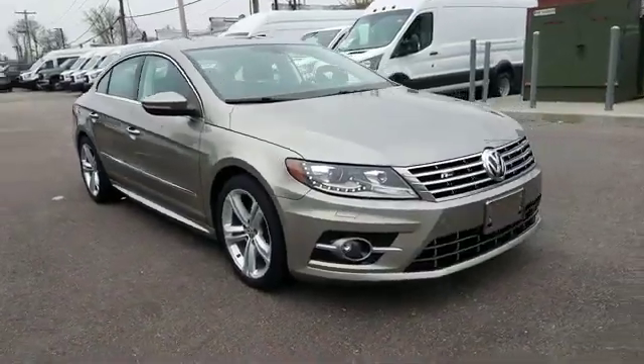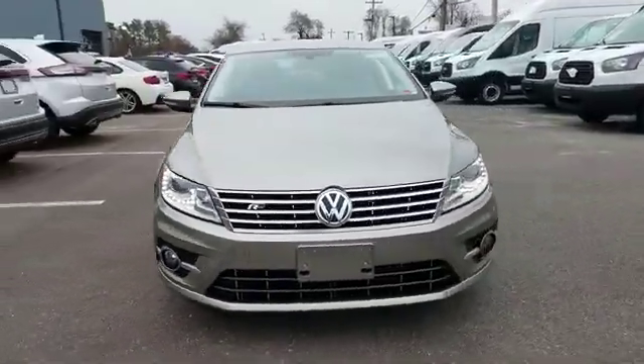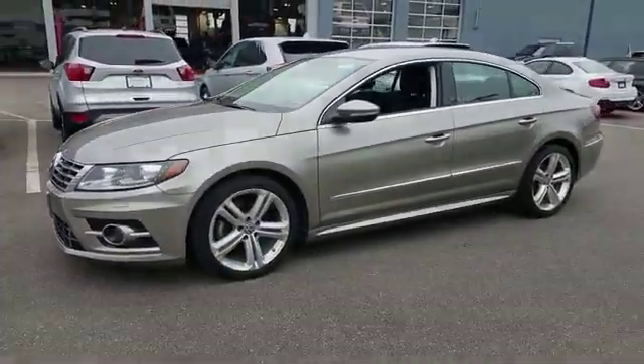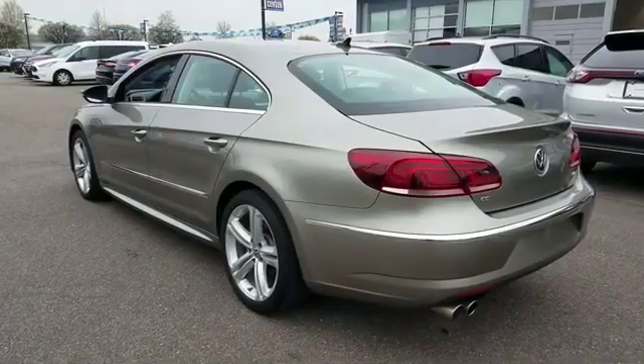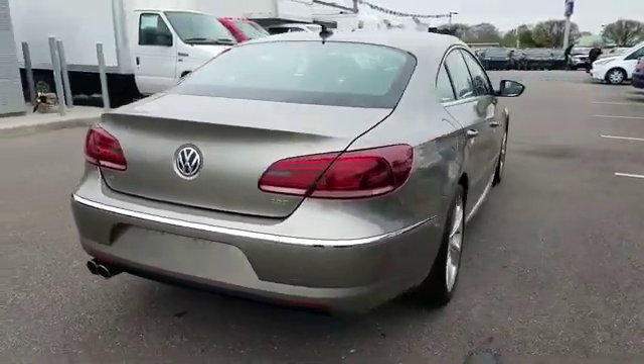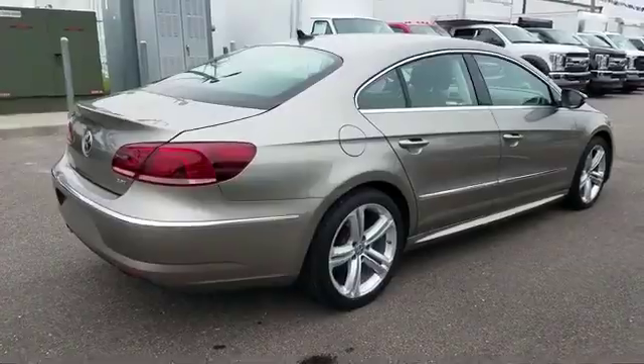2013 Volkswagen CC with less than 51,000 miles on the odometer. This sedan combines safety and comfort with style and performance. It includes ample space for all passengers and comes with the following navigation,